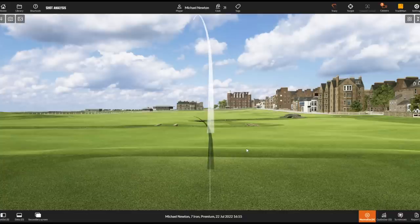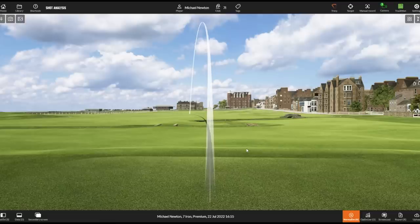Straight out of the blocks, that's a typical shot for me. You'll see on the ball tracer on TrackMan it starts off relatively square to my target but then just has that little bit of overdraw and tends to miss up the left-hand side.